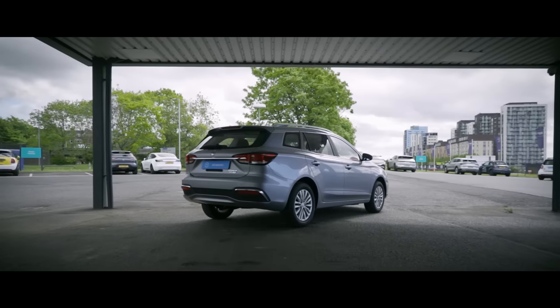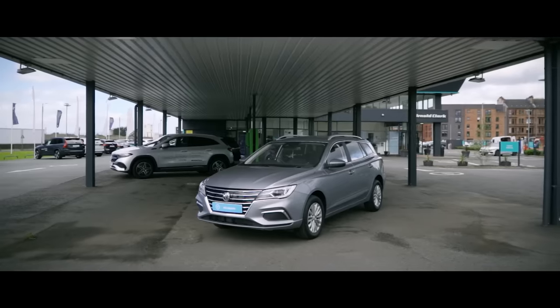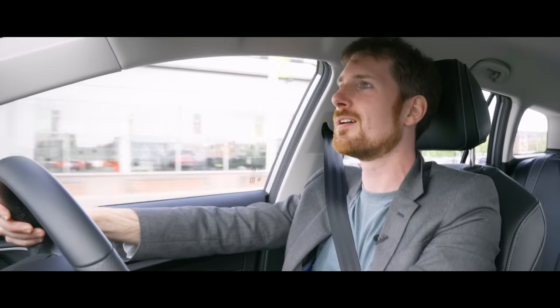Let's roll. Yeah, let's do this. Straight away we have the reversing cam in the MG5. First impressions of this car — it shifts. It definitely shifts. The acceleration on this is nuts for what it is, for a budget car in a way.